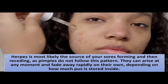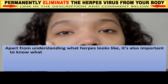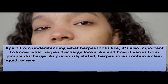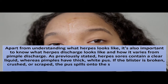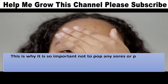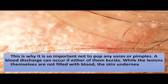Herpes and pimples discharge: apart from understanding what herpes looks like, it's also important to know what herpes discharge looks like and how it differs from pimple discharge. Herpes sores contain a clear liquid, whereas pimples have thick white pus. If the blister is broken, crushed, or scraped, the pus spills onto the skin, increasing the risk of subsequent infections. This is why it's so important not to pop any sores or pimples. A blood discharge can occur if either bursts, as the skin underneath them might break and cause bleeding.